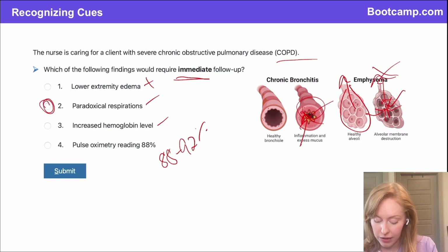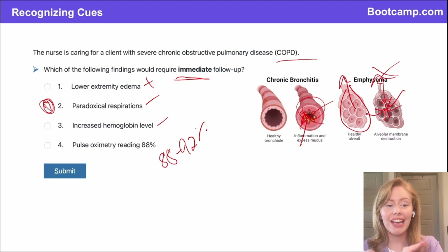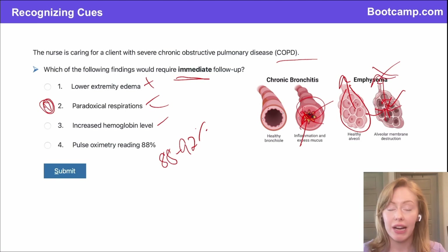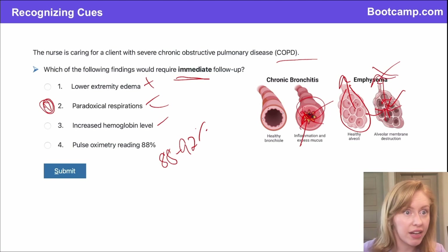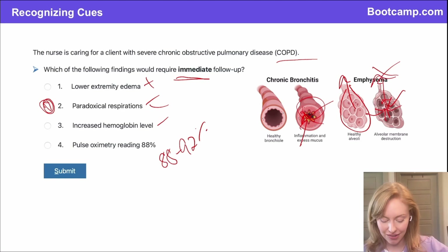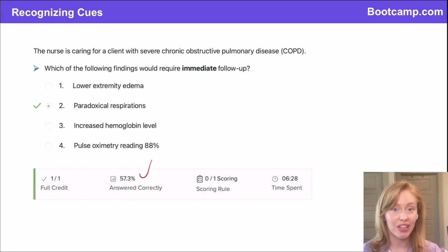Out of all of these, the only finding that requires immediate follow-up is paradoxical respirations. Remember this key term for the NCLEX — it is never normal. They might give you this finding in a patient with asthma or in a patient with rib fractures and chest wall trauma, but it is always going to be a warning sign of impending respiratory failure. Only 57% of our users answered this correctly, so if you got this right, you are already ahead of the curve.